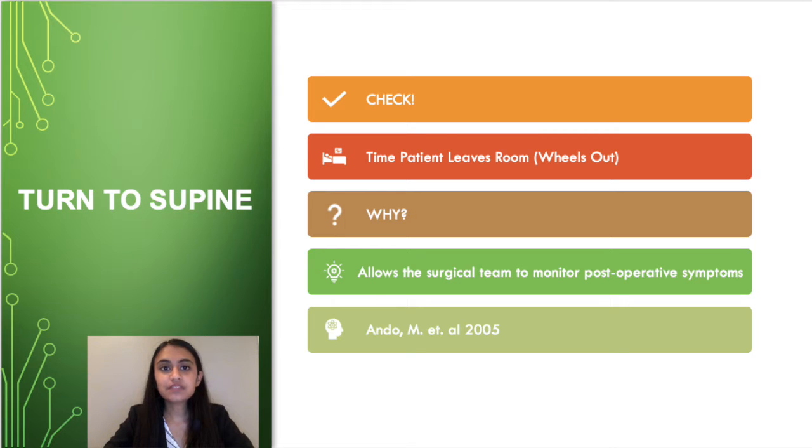The time that the patient leaves the room is integral to monitor post-surgical symptoms such as loss of function and muscle weakness. One of the other surgical checklist items, neuromonitoring, ties closely with recording the time that the patient leaves the room.